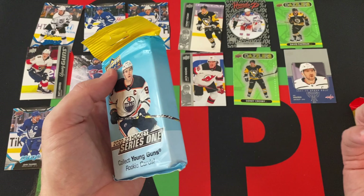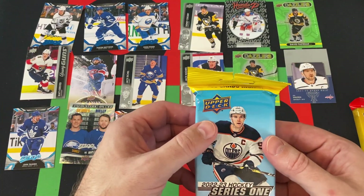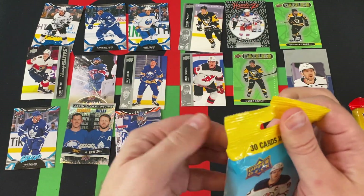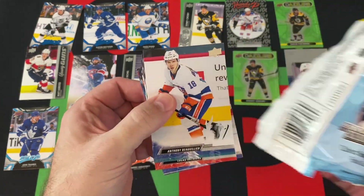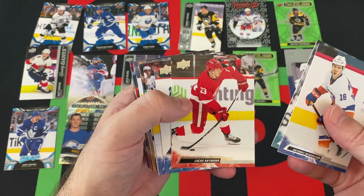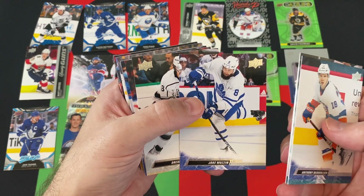We got two fat packs — you're supposed to get one fat pack, but yeah, we got two. Let's see what we can find in here. Young Guns — I don't remember off the top of my head who's in what series, but oh, we could find a nice Young Gun. Anthony Beauvillier, Eric Carlson, Lucas Raymond, Vasili Podkolzin — not great with the names, I know. Jake Muzzin, Drew Doughty, Jack Eichel again, Mitch Marner, Philip Danault.